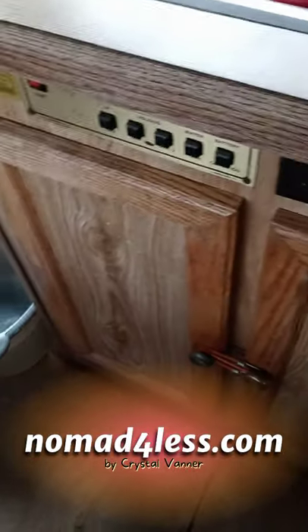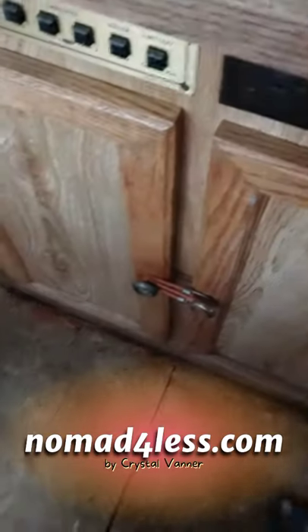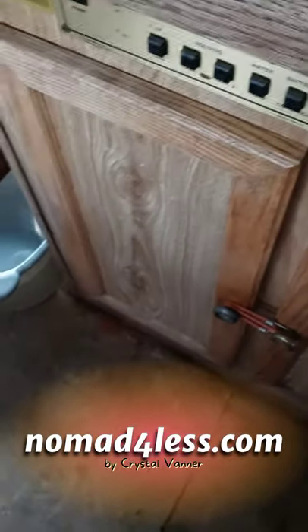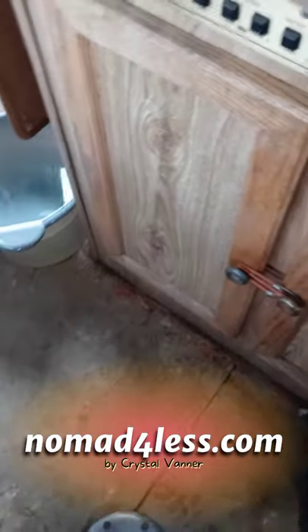There's still carpet under this cabinet, which really surprises me — they carpeted first and then built everything on top of it. I guess that helps with insulation since there's padding as well, but I'm not pulling the cabinets out to get the carpet and padding from under them, or from under the refrigerator.